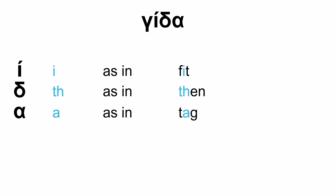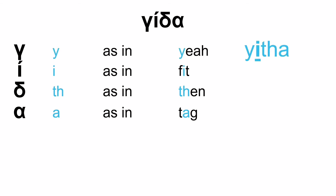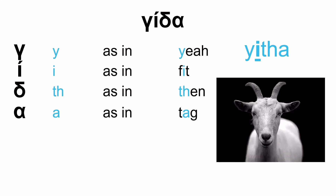This particular word is almost the same as the previous one — VETHA — with the only difference being the first letter. The last three letters are as before, but instead of the letter Vita (V), we have the letter Gamma, which is G as in 'yea'. So this time, instead of VETHA, it's GETHA. Not V, but G. GETHA. Which is a goat.